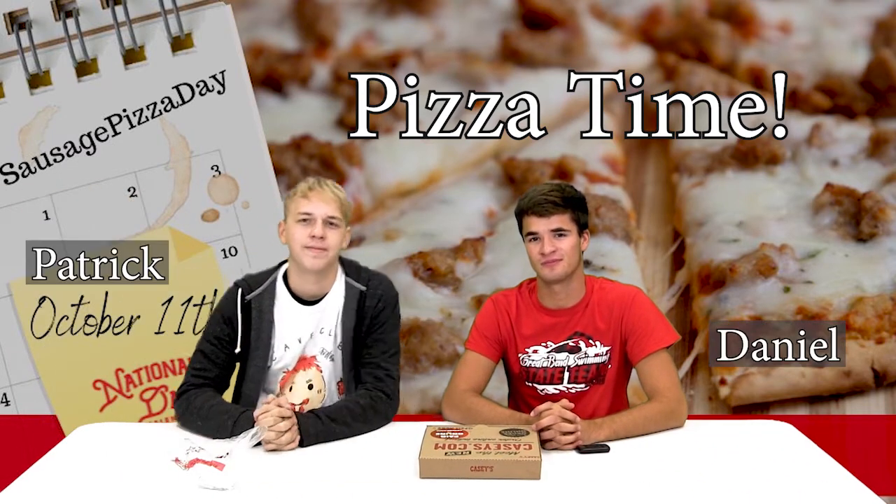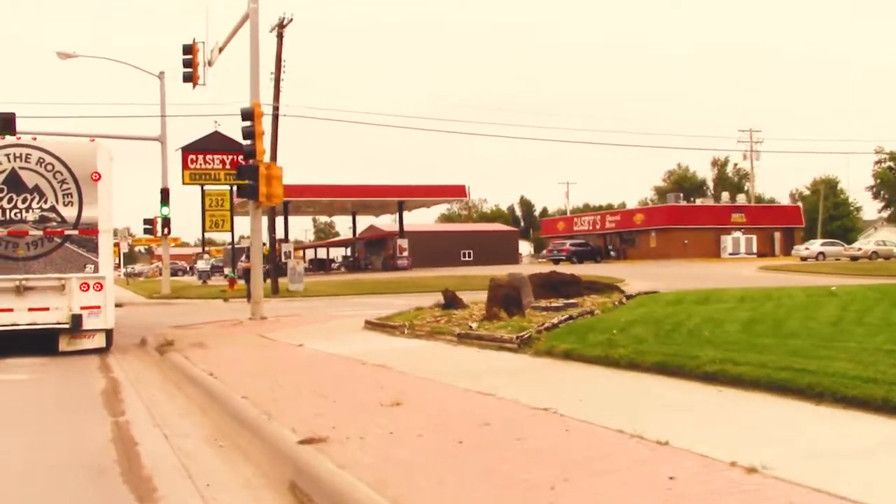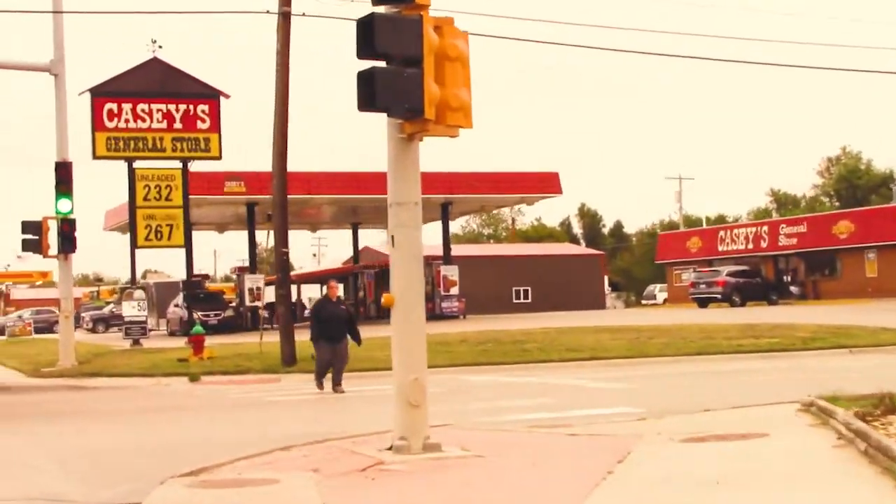Welcome to Pizza Time with your hosts Daniel and Patrick. Here we review pizzas from different locations in Great Bend. Our first place that we're reviewing today is Casey's. We have two Casey's here in Great Bend — they make pizza, and they're also a gas station.